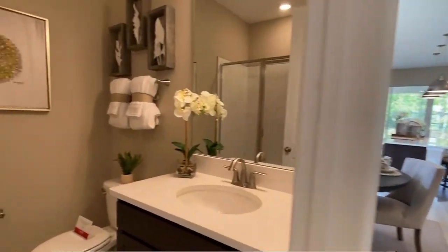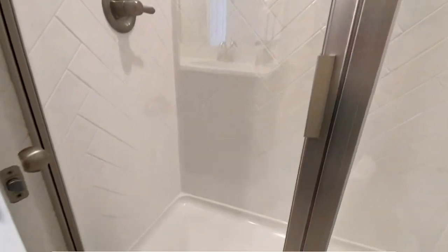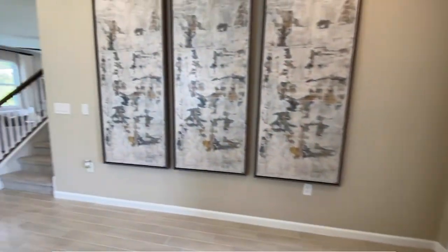Here you have a full-size bathroom with a walk-in shower. If you leave it as a three-bedroom, that would be a powder room.